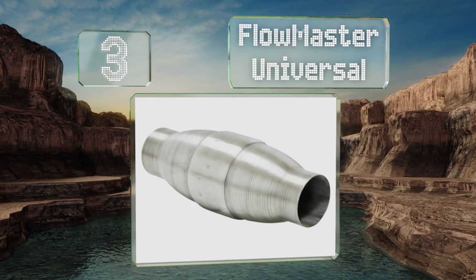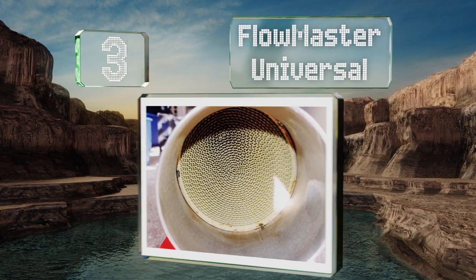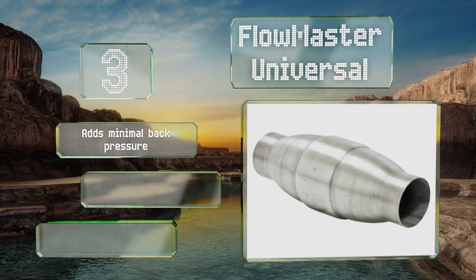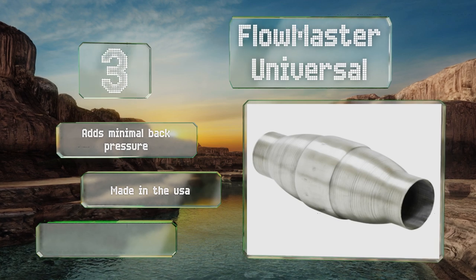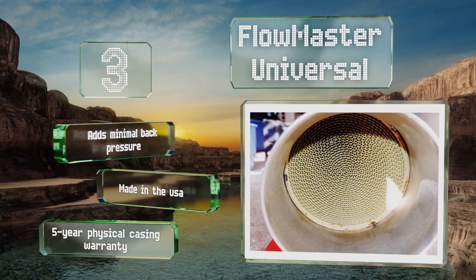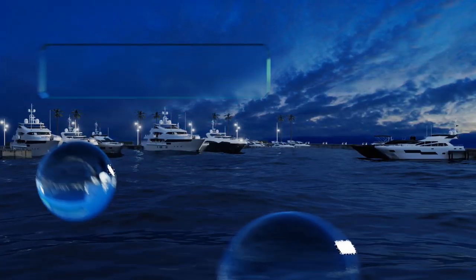Nearing the top of our list at number three, a three inch tubing diameter makes the Flowmaster Universal appropriate for high performance engines with relatively large piping. It's built to exceed OEM standards in most states and should help keep your malfunction indicator off for at least a couple of years. It adds minimal back pressure and is made in the USA with a five-year physical casing warranty.